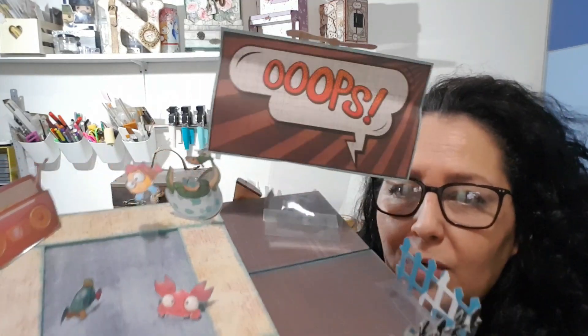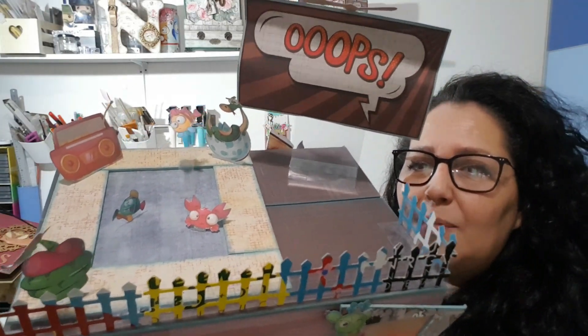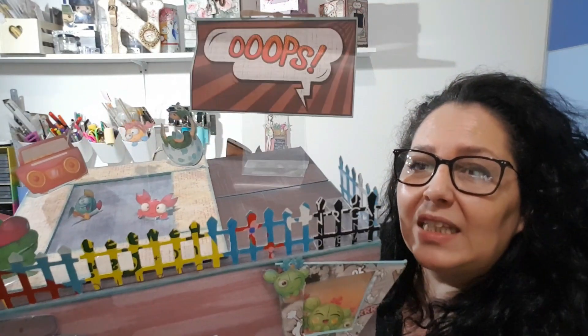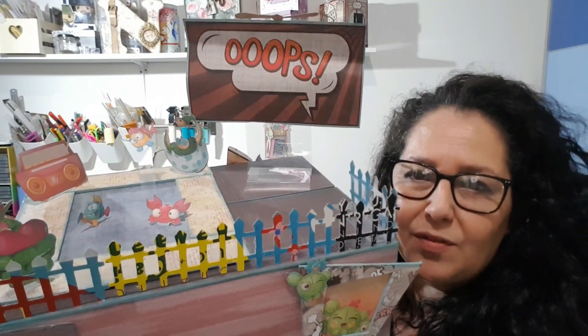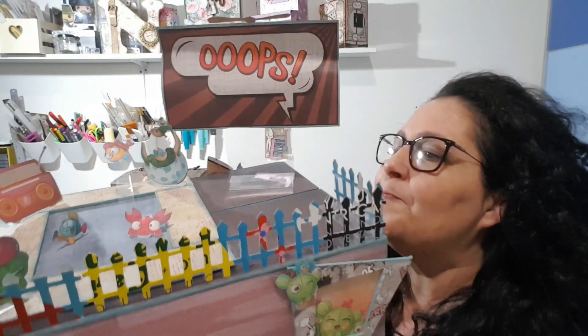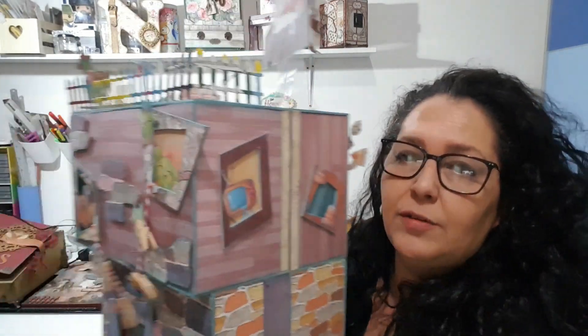Aquí en la terraza tenemos una piscina con los monstruos bañándose; tienen su música, su radio cassette, y bueno, ahí están en la piscina. Y este es el típico cartel — el de Ops — el típico cartel que hay en lo alto de los edificios de Nueva York y tal. Entonces voy a ir girándolo y luego ya lo veremos por dentro mejor.